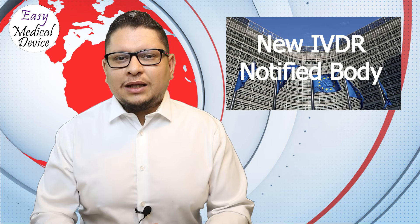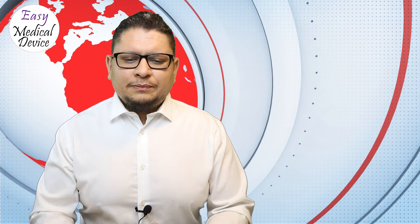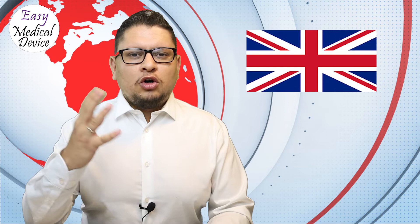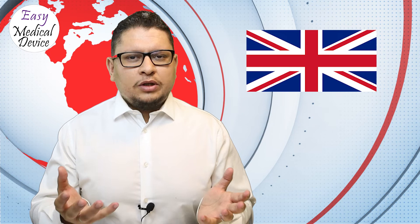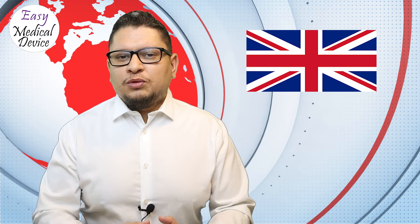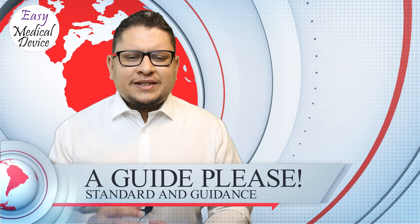Delaying IVDR preparation could be really damaging to your business. Regarding Brexit, July 1st was the date where Boris Johnson had to decide whether to extend the transition period. No extension was announced, so Brexit will likely proceed on January 1st, 2021. Anyone in the UK or selling to the UK needs to understand this and plan accordingly.